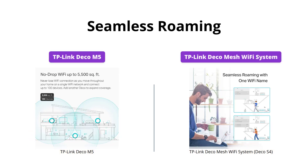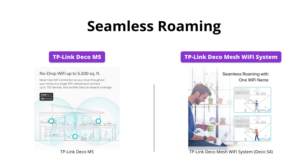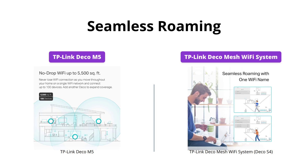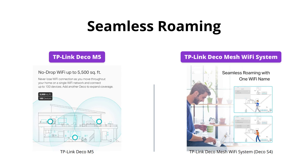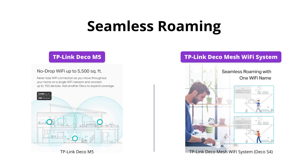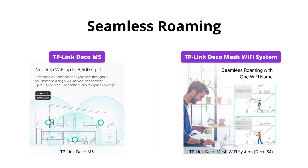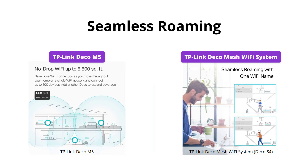Both the Deco M5 and the Deco S4 offer seamless roaming throughout the house with a single network name and password. However, with advanced Deco Mesh technology, the Deco S4 units work together to form a unified network. Devices automatically switch between Decos as you move through your house for the fastest possible speeds, giving the Deco S4 the lead in terms of seamless roaming.